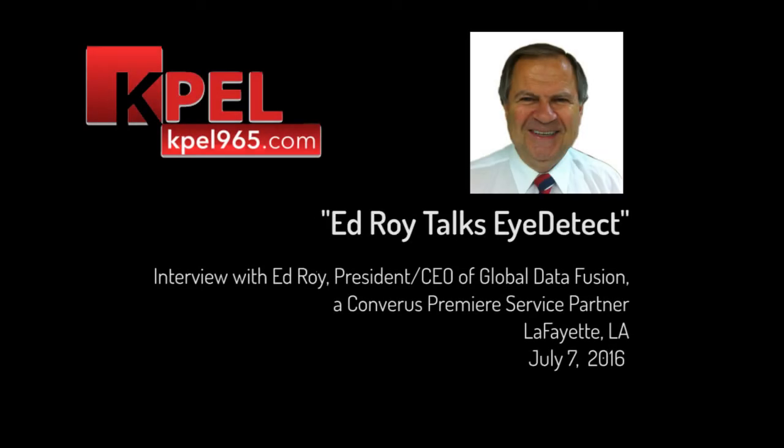Roy has got this thing called iDetect. And when I first saw that, I said, iDetect what? Like you're going down the road on a family vacation with my little eye, eye spy.